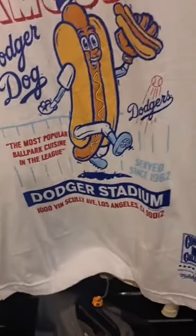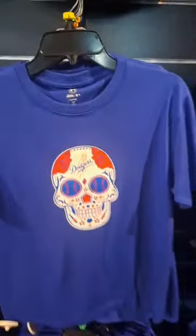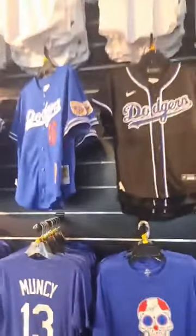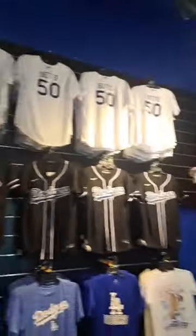Dodger Stadium has an address. Wow, I'm impressed. They built a Dodgers Clubhouse building in Victoria Gardens.